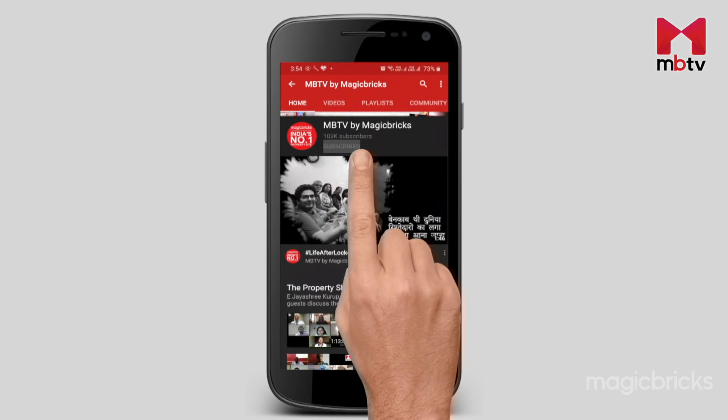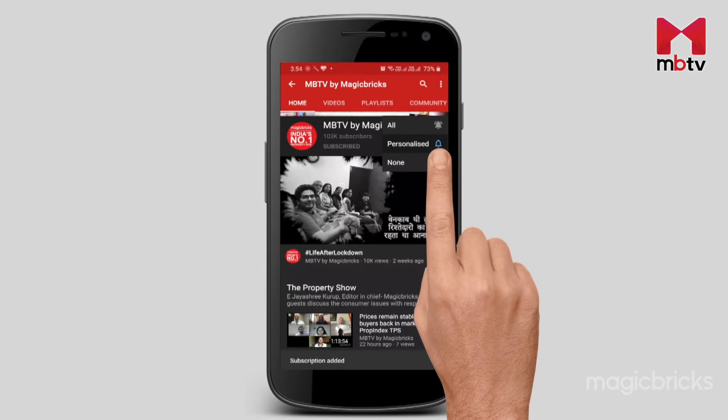If you are searching for a property in East Bengaluru, somewhere close to Sarjapur Road or the RGA Tech Park, then I have an option for you. Godrej Park Retreat in Chikkar Kanalli offers 1, 2 and 3 BHK apartments. In this episode, I will give you all information about the project. But before that, subscribe to MBTV if you haven't already done it.